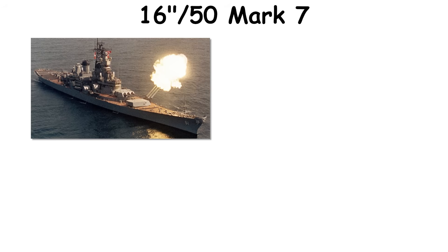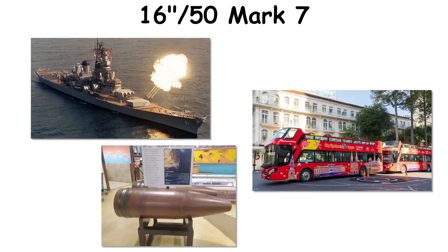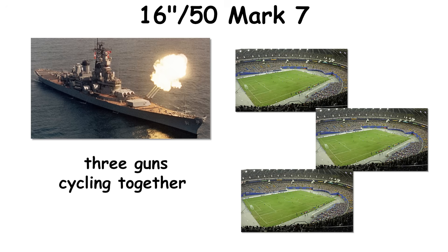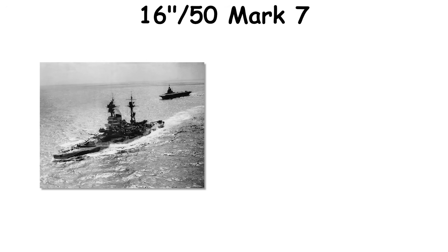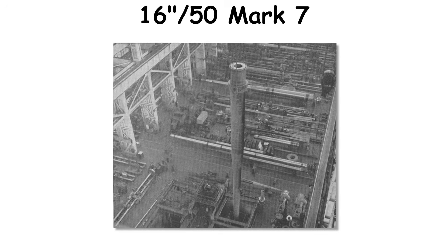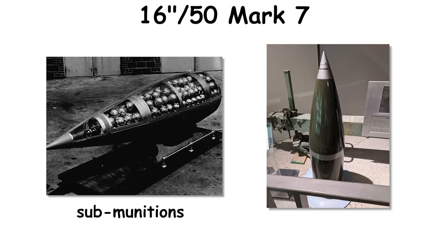An HE impact can carve a crater large enough to drop a city bus on its side, and three guns cycling together can, over several minutes, pulverize a football stadium's seating footprint. The system served in World War II, Korea, and Vietnam, then returned in the 1980s with digital fire control and unique munitions, including submunitions and, historically, a brief nuclear shell program in the 1950s that ended before the 1960s. The final operational shots came in 1991; post-Cold War budget and doctrinal changes removed the class from service.